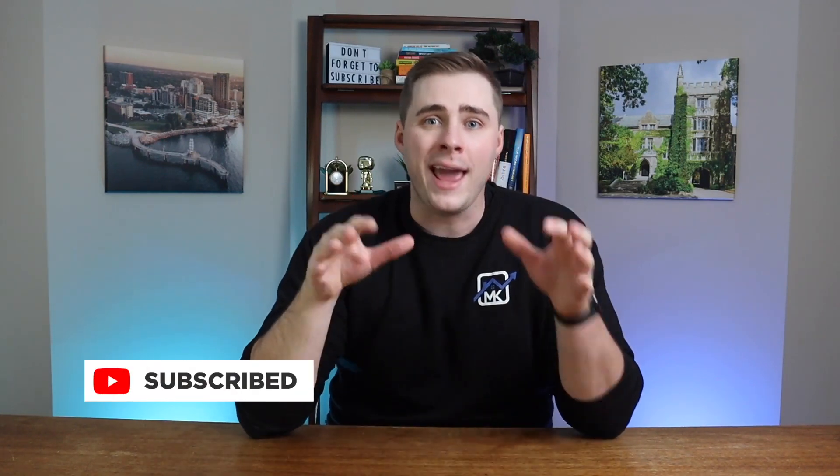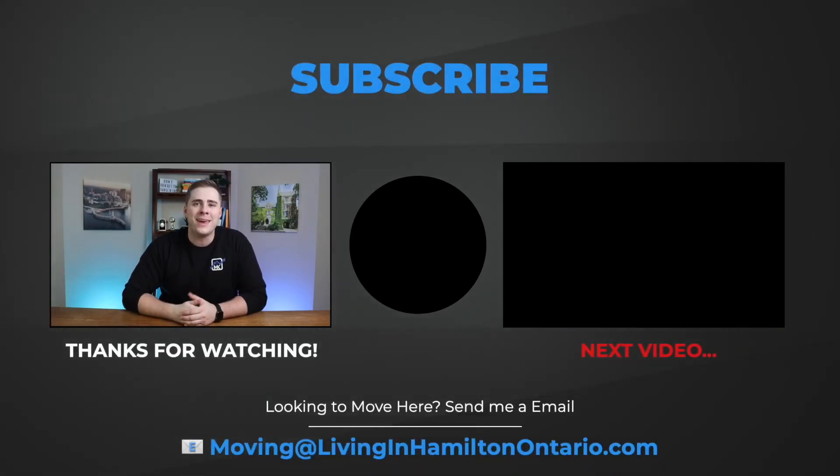If you're looking for more things to do in Grimsby and the surrounding cities, the next video I recommend is my top 10 things to do in Hamilton, Ontario. You can find that video right here. Otherwise, I hope you have a great day.